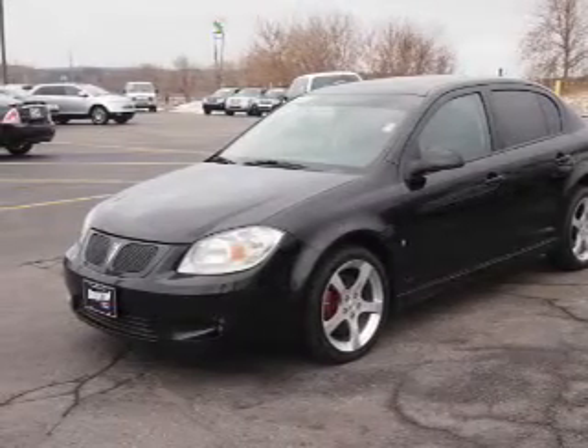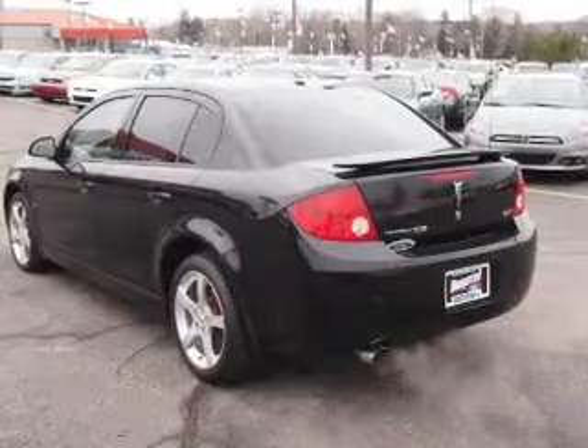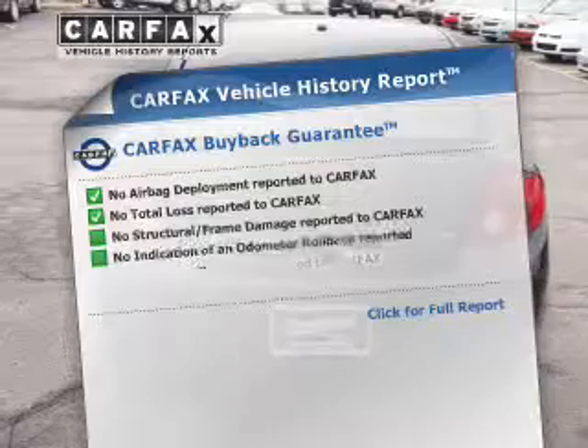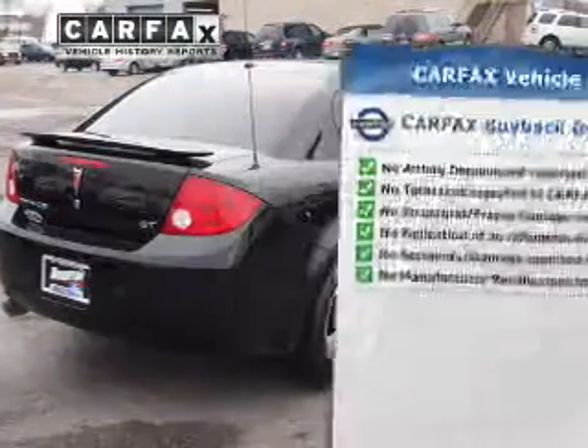Premium wheels give a more luxurious look. Heated seats comfort you on cold winter days. Let the outside in with a power sunroof. An included Carfax Vehicle History Report allows you to purchase with confidence and the knowledge that your buy was a smart choice.